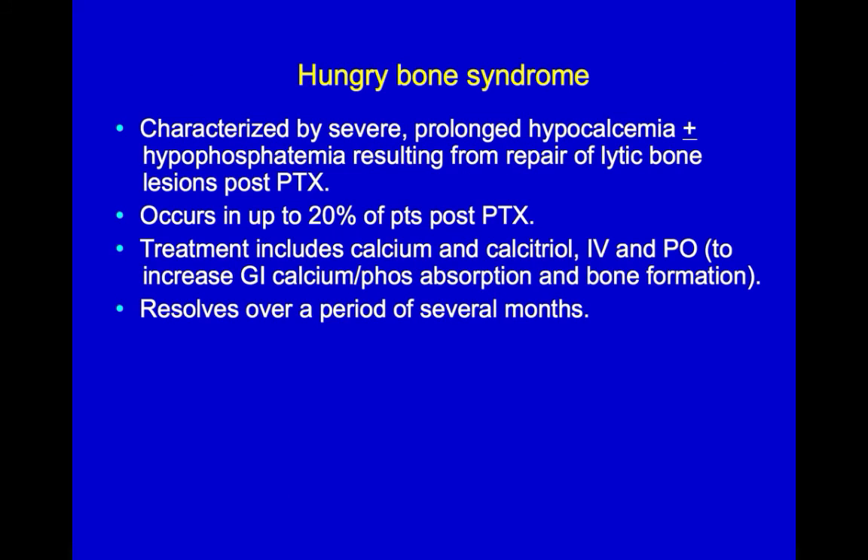So in summary, hungry bone syndrome is characterized by severe hypocalcemia and hypophosphatemia resulting from the repair of lytic bone lesions after parathyroidectomy. It occurs in up to 20% of post-parathyroidectomy patients and is treated by giving massive doses of supplemental calcium and calcitriol, IV and PO, to increase GI calcium and phosphate absorption and to increase bone formation. It can take months to resolve, but it does eventually get better.